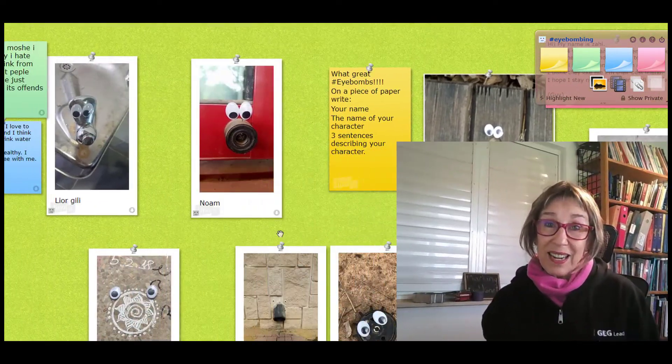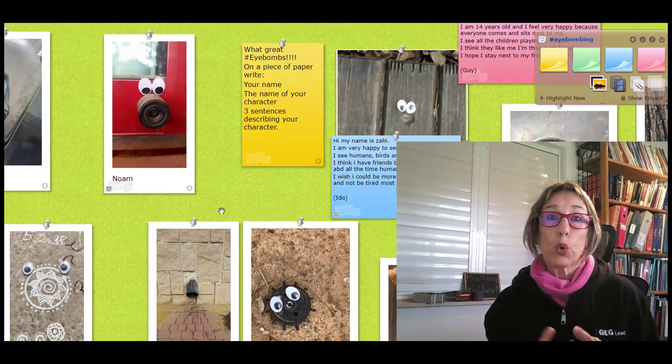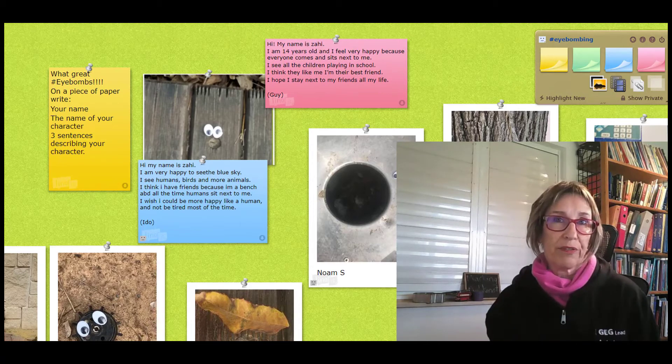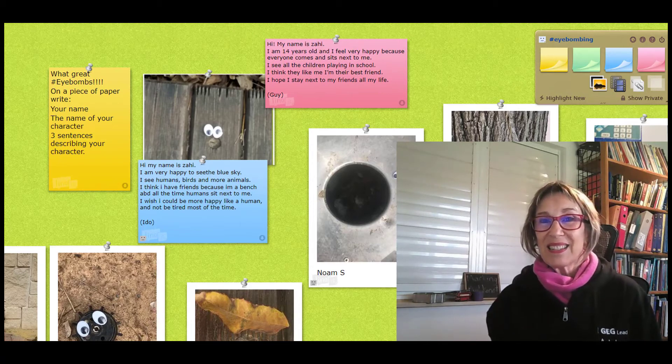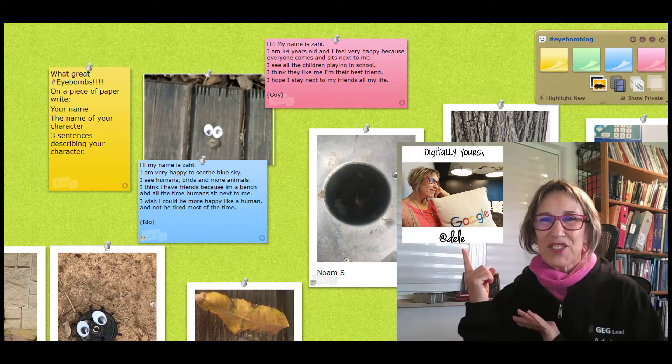Have you ever done anything like this? Let me know if you try it. Let me know if you can find these googly eyes anywhere in Israel with the sticky part in back, because I couldn't find them. Put your comments down below — subscribe. Digitally yours.